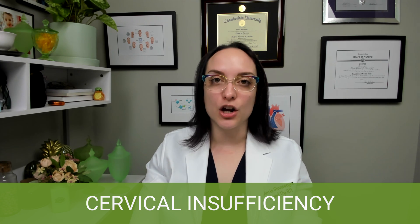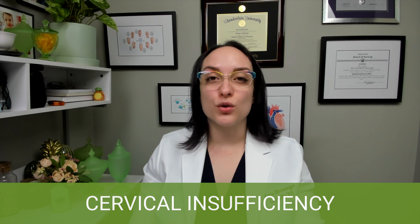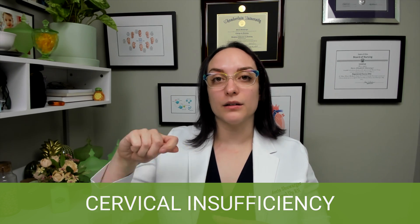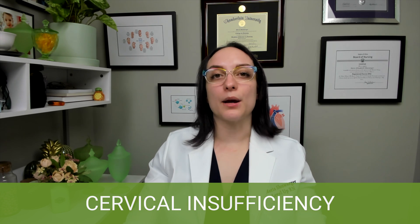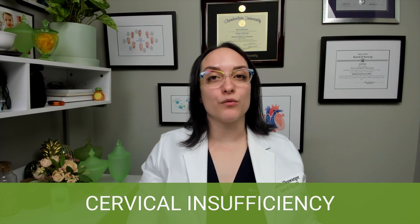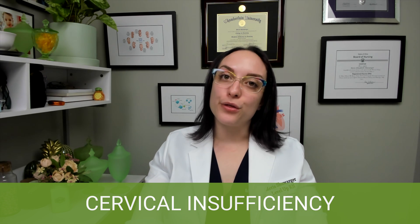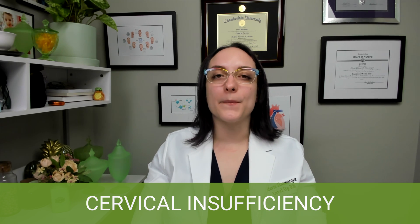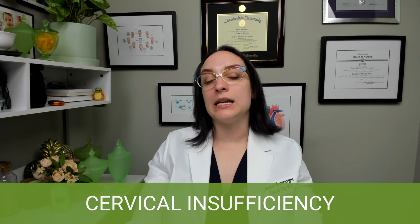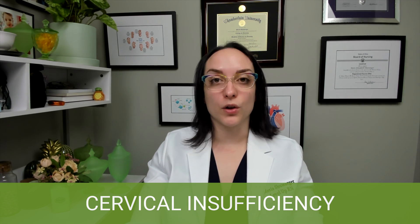Treatment includes something called a cervical cerclage. Cerclage is like a purse-string suture that is placed into the cervix, allowing it to be closed like a purse — it cinches it closed. This is placed usually at 12 to 14 weeks, most often for someone who has had this complication previously, and then it is removed at 36 to 38 weeks of gestation. Other treatments include bed rest and medication management in the hospital.